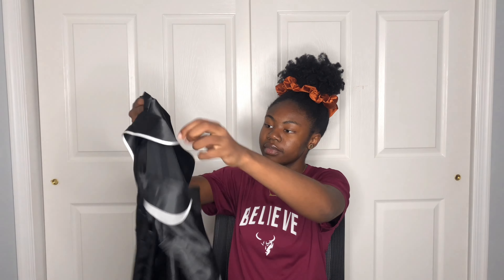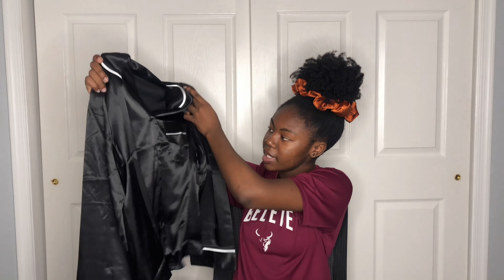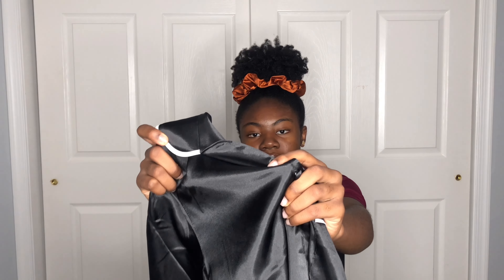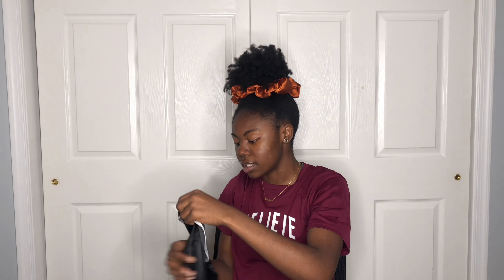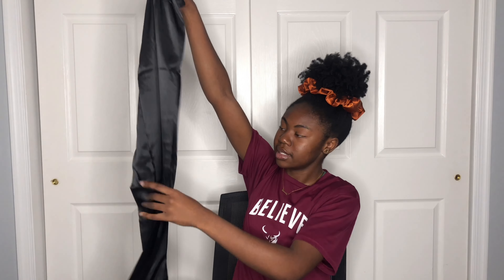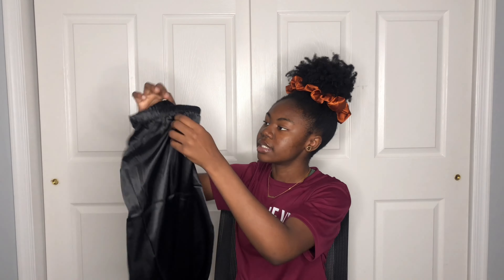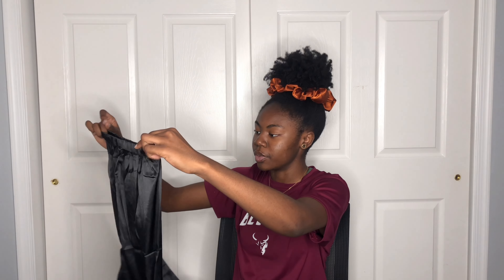This is actually another pajama set — a long-sleeve one, so it's probably better for colder months. It's black with white trimming, though the buttons are different from the last one. I got this in a size large because I want the arms to be long. It comes with matching pants that have trim at the bottom and an elastic waistband.